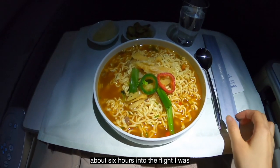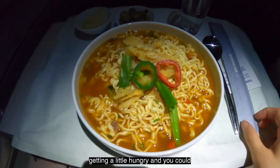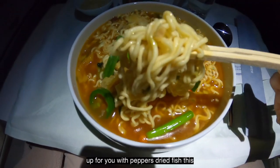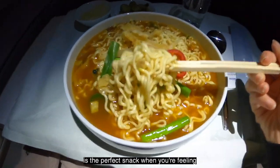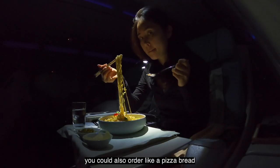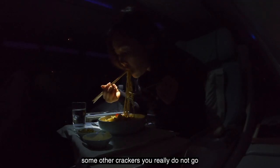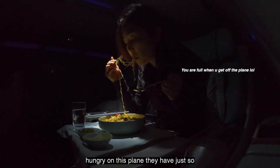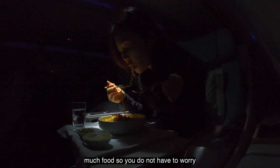About six hours into the flight I was getting a little hungry, and you can actually order hot ramen — they plate it up for you with peppers and dried fish. This is the perfect snack when you're feeling a little hungry. They give you some pickled side dishes and you can also order pizza bread or other crackers. You really do not go hungry on this plane, there's just so much food.